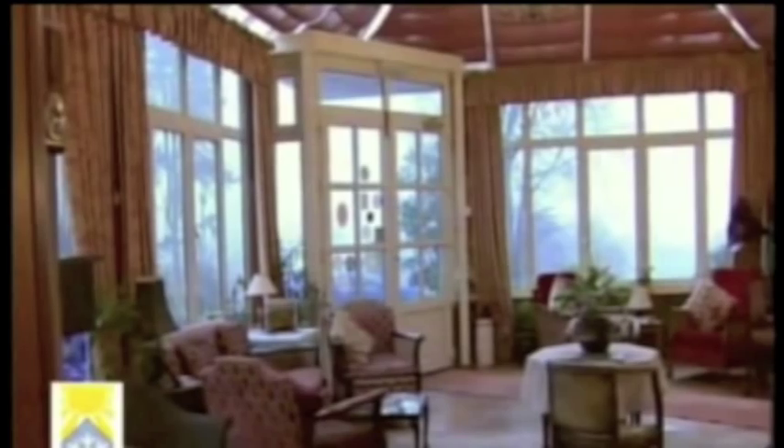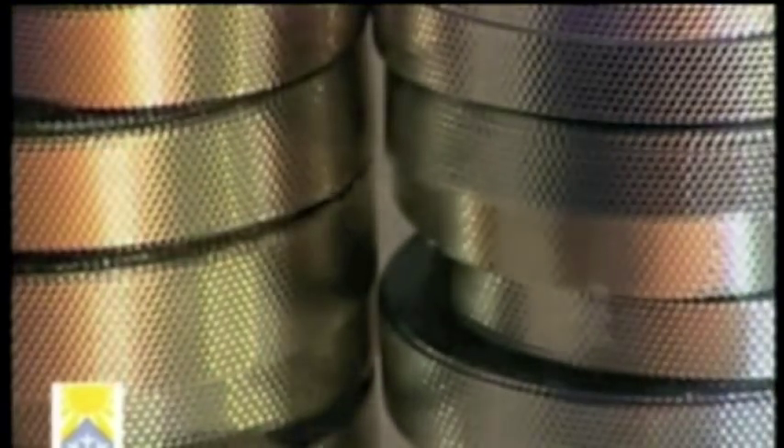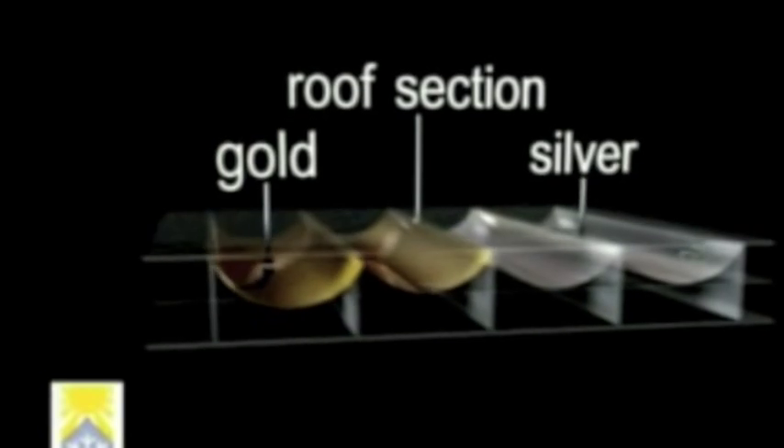To help blend in with your conservatory roof, Polycool comes in gold and silver. Both are made from the same ultra-high-performance space-age films, but most people like the warmer gold effect that reflects at night when the conservatory lights are on. Polycool can also supply a solar laminate film for glass-roofed conservatories.